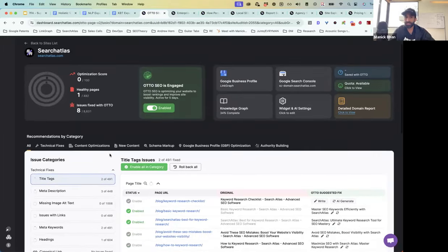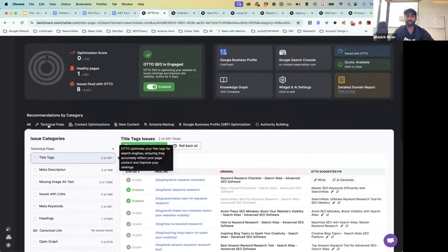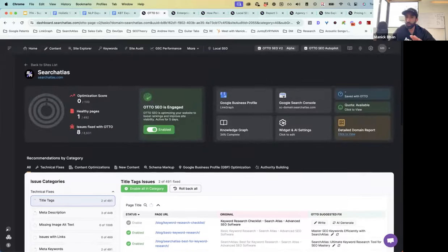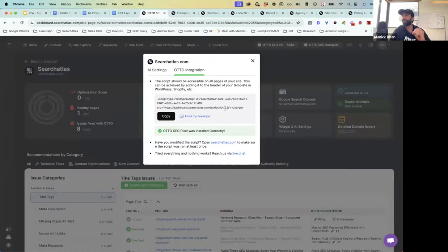Let's dive into the product and I'll show you guys Auto in action on the searchatlas.com website. The way Auto works is it's a holistic system that brings together all four ranking factors. It starts with technical fixes — things like title tags. Auto is a piece of JavaScript you just drop onto the website into the theme template, and it enables it across the entire domain.